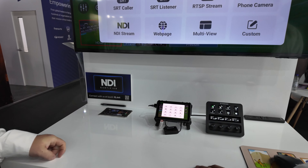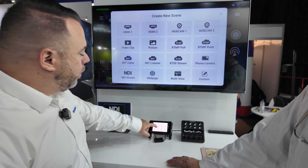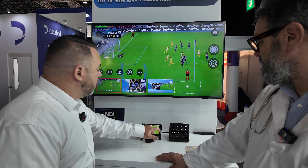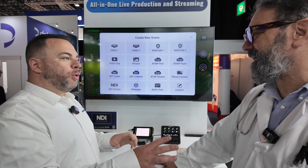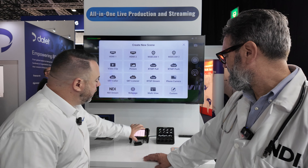We can also bring in things like webpages, which allows remote callers and unique situations like that. We also have the ability to create beautiful multi-view template layouts right inside of this box. Additionally, we can bring in mobile phone cameras — people like to use the NDI app with mobile phones, so that's another option to bring in sources into this unit.